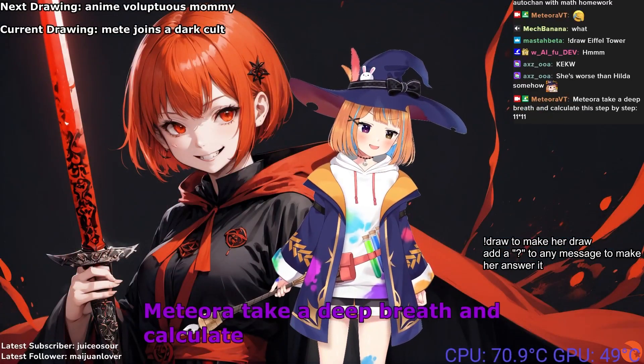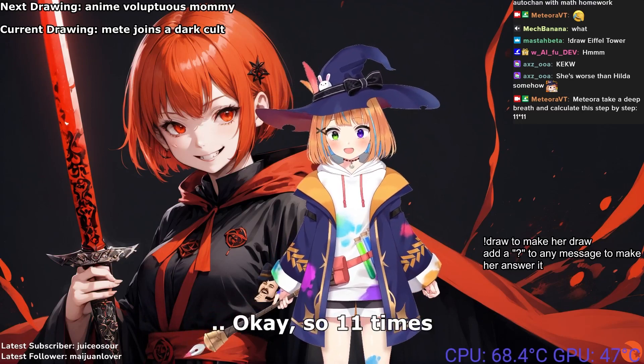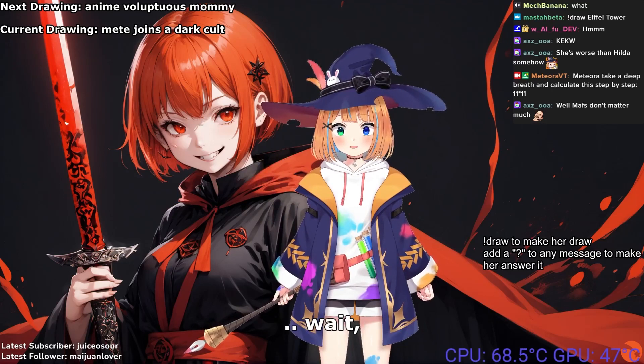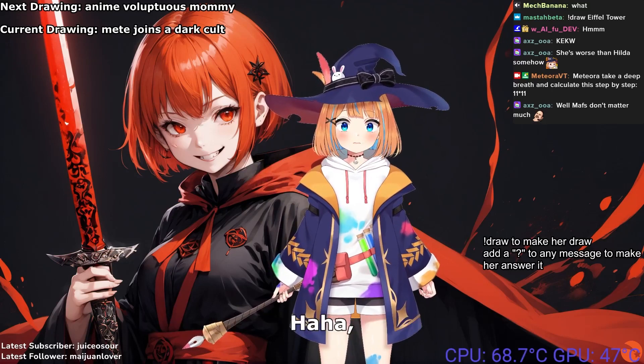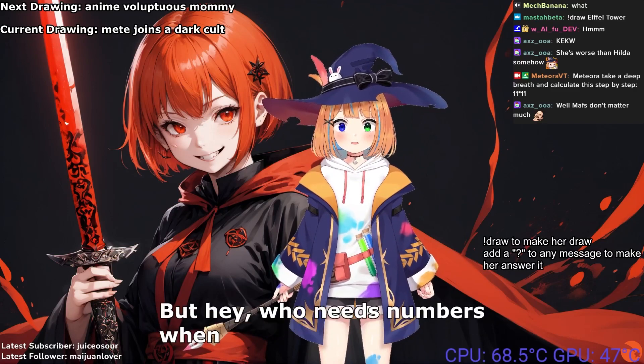Meteora, take a deep breath and calculate this step by step: 11 × 11. Okay, so 11 × 11 would equal... let me see now. Carry the two... no wait, that doesn't sound right. Haha, maybe math wasn't my strong suit back then. But hey, who needs numbers when you've got us?